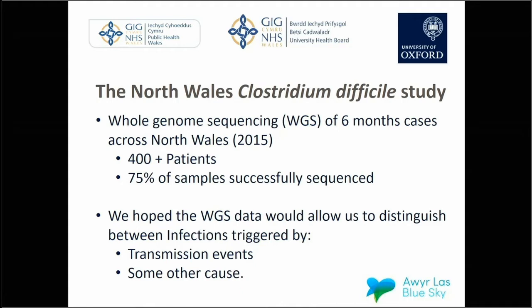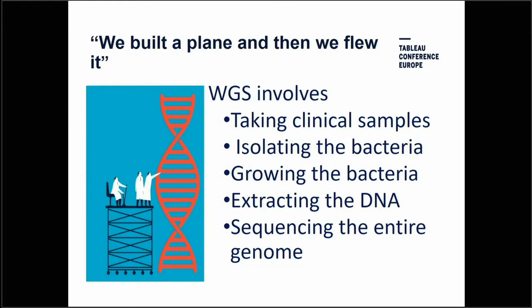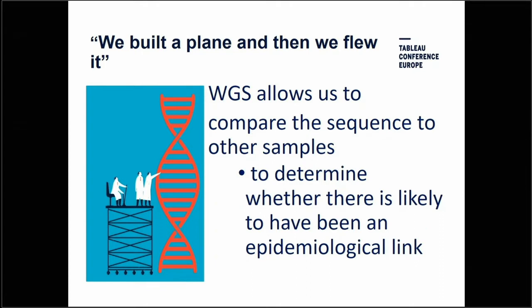We hoped the whole-genome sequencing data would allow us to distinguish between infections triggered by transmission events — patient to patient, patient to environment to patient — or some other cause. Whole genome sequencing is becoming more common and is starting to be used to determine the relatedness of clinical cases in pathogen microbiology. It involves taking clinical samples, isolating bacteria — they're anaerobic bacteria, hard to grow — extracting the DNA and sequencing the entire genome. Sequencing the genome allows us to compare one sample to another and work out whether there is an epidemiological link between those samples.